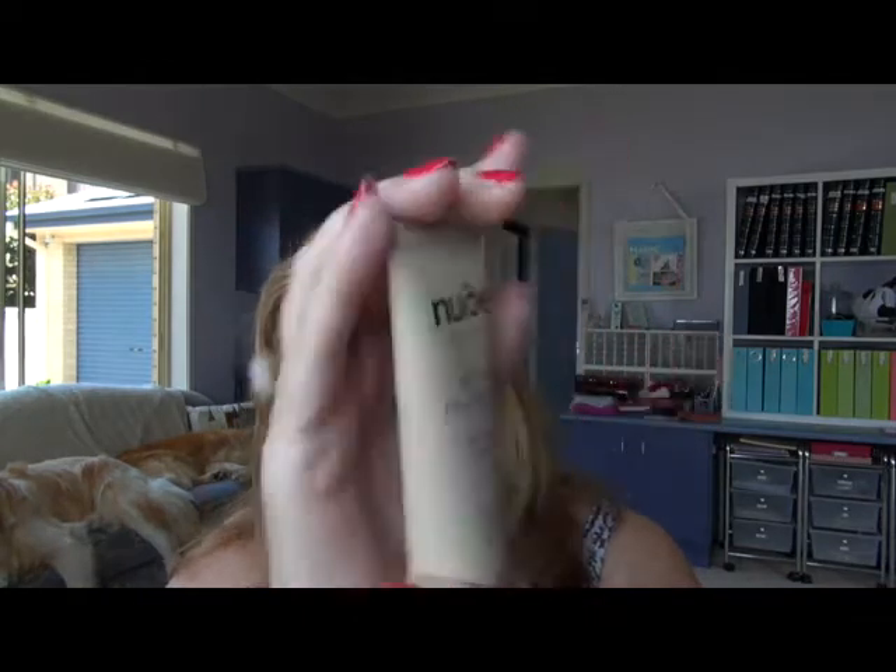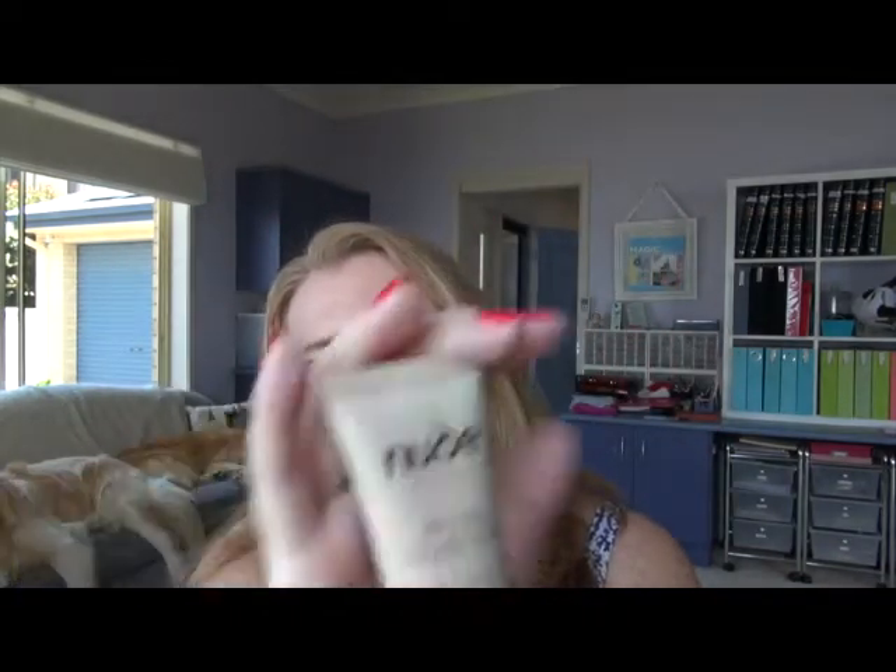I've also got another one to throw out — and it was a good product, I wasn't unhappy with it — but this was the Nude by Nature BB Miracle Cream. I much prefer their tinted moisturizer with sunscreen. I feel that one is a little bit better and I've actually gone through a whole tube of it. You'll see that pop up in the next empties. I thought it was silly having two almost identical products when I always reach for the other one. So this one can go.